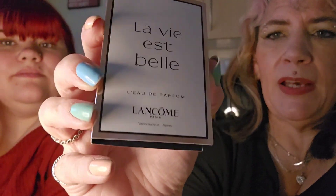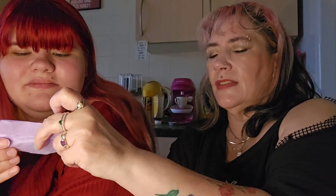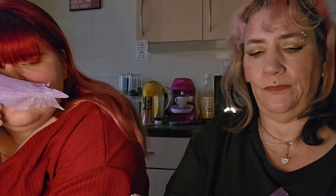Then we've got La Vie Est Belle. I do like this one but it doesn't smell good on me. That's Black Opium — I can't wear that, it just smells wrong on me. Spraying it on tissue... it is nice, very sweet but not sickly. Oh, I love that! Yeah, she can have that one because I'm not that bothered. It's nice but it's not for me.